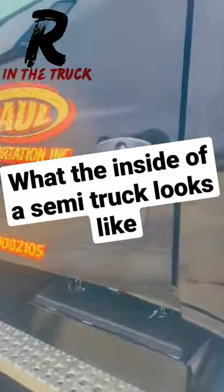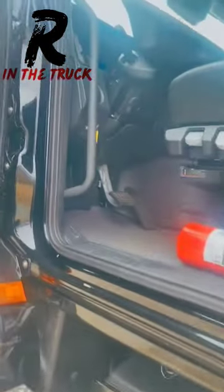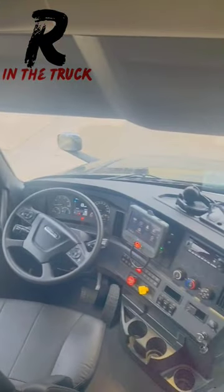Ever wonder what the inside of a semi truck looks like? Come on, I'll show you the inside of mine. Right here we have a control center where I operate from. There's loads of storage everywhere throughout this semi.